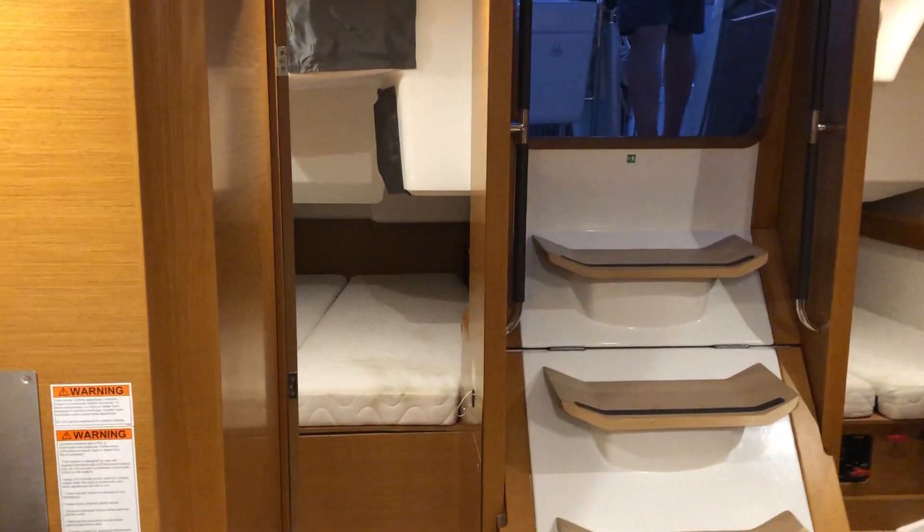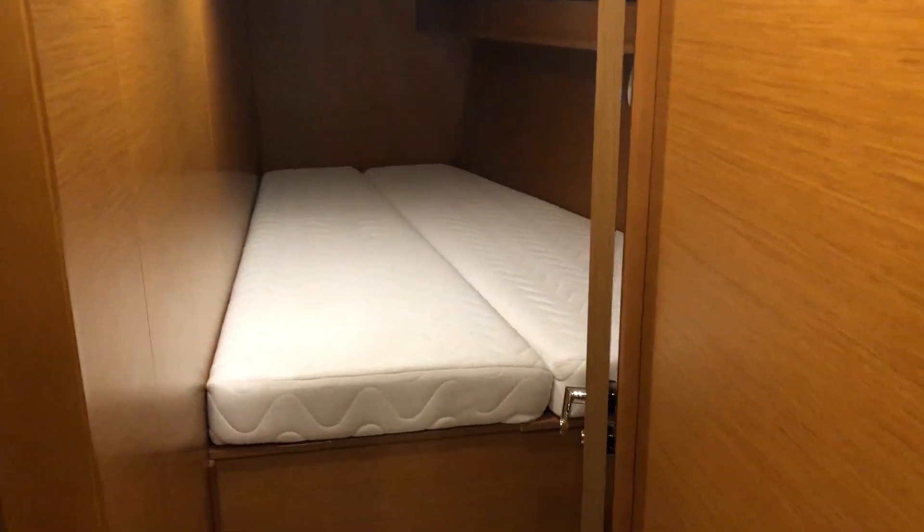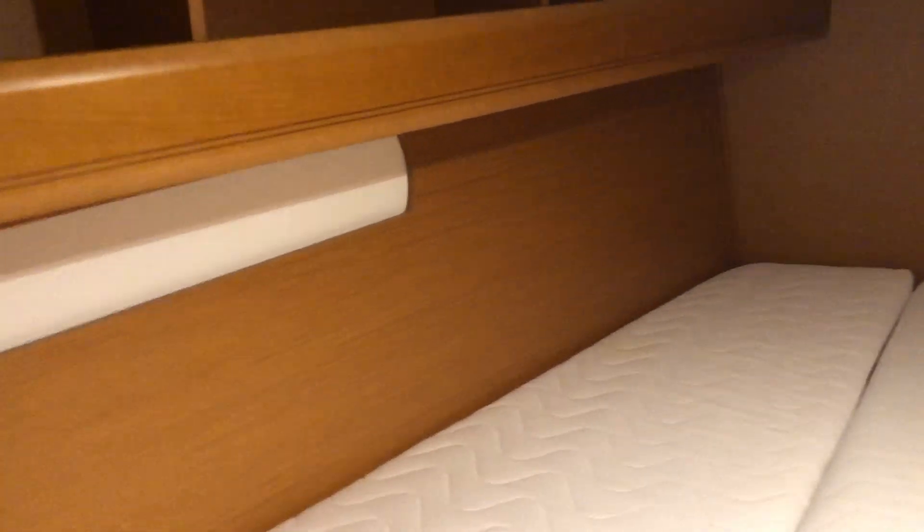It's got a berth aft, and each one of them has a head. Moving into the V-berth — it's got two suites — and just to show you how spacious it is, I still have half a foot before my head hits, and I'm moving forward.